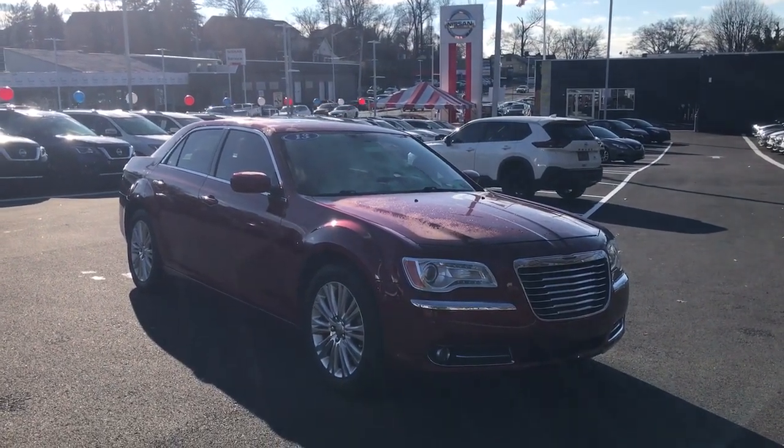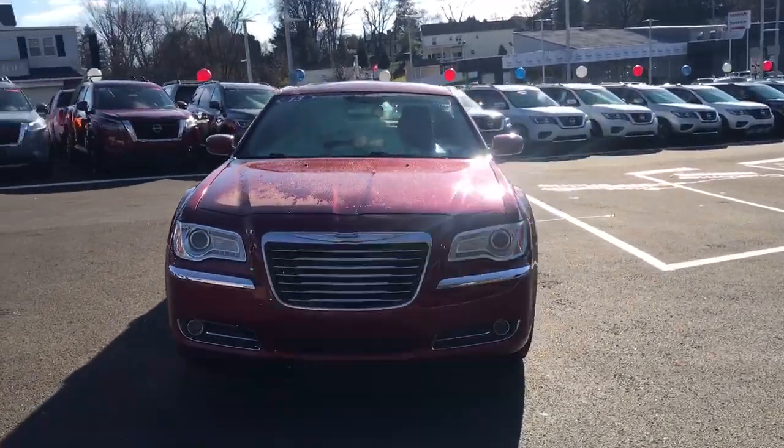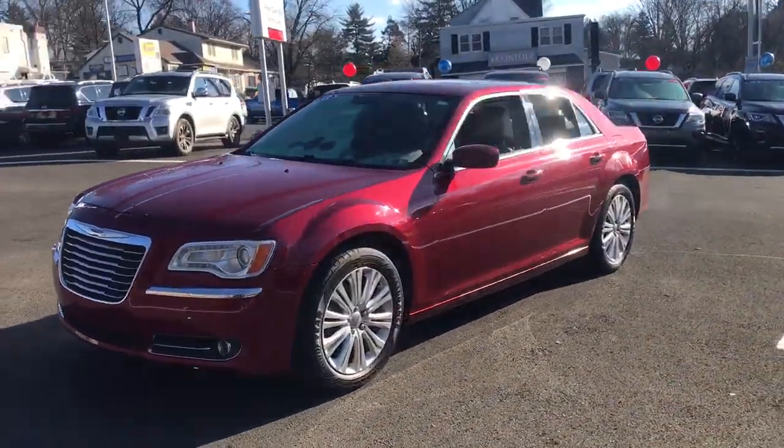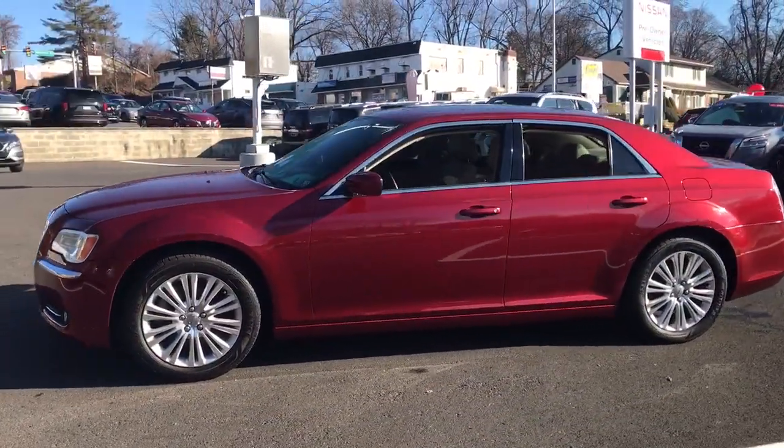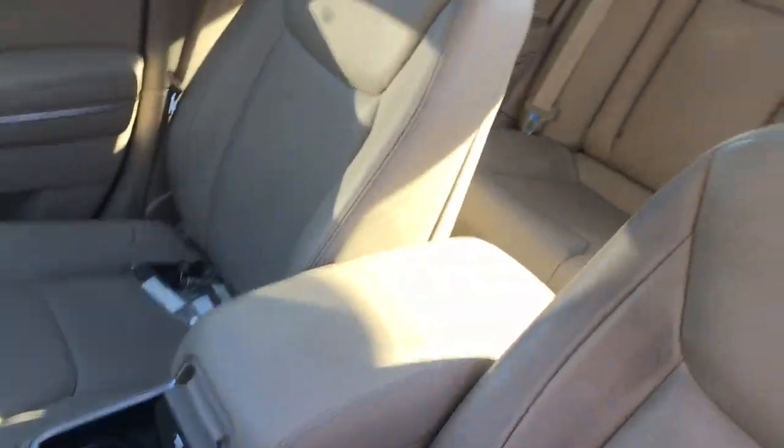Enjoy the view of this 2013 Chrysler 300. With less than 90,000 miles on the odometer, this vehicle provides excellent value. The 300 delivers the smart technology you need to be safe and connected. A ride that's smooth and quiet, and bold styling that conveys an air of distinction.